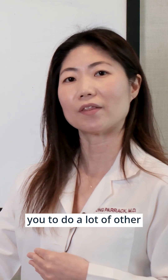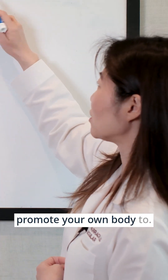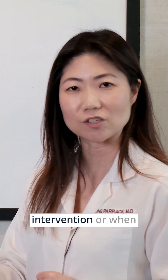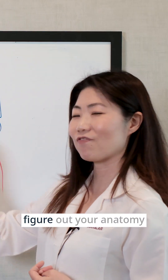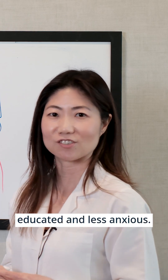I might encourage you to do a lot of other things such as walking and exercise therapy, to promote your own body to form some of these blood flow connections, so that when we have to do an intervention or operate, the outcomes are optimal. So this was Whiteboard Wednesday — the more you know, the better educated and less anxious you're going to be.